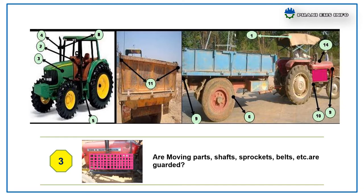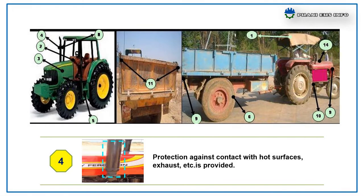Are moving parts — shafts, sprockets, belts, etc. — are guarded? Protection against contact with hot surfaces, exhaust, etc. are provided.